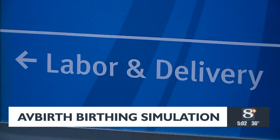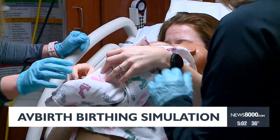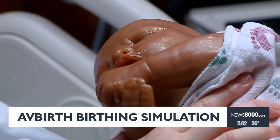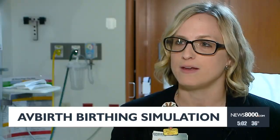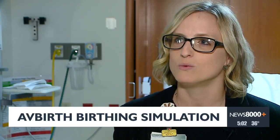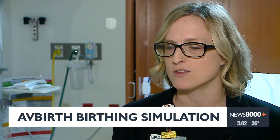The AvBirth is a wearable technology paired with a watch worn by an actor, which tells them when they are having contractions. The patient will get a vibration on their wrist, telling them when they should scream or moan. The belly, the abdomen, will actually contract like a real person's belly does when they're giving birth.